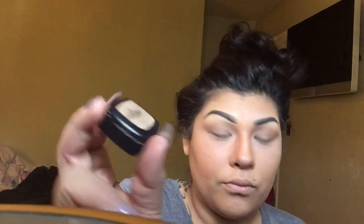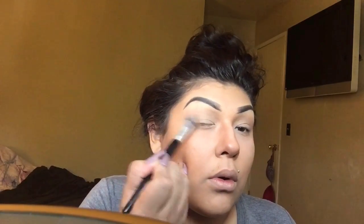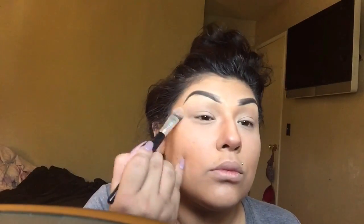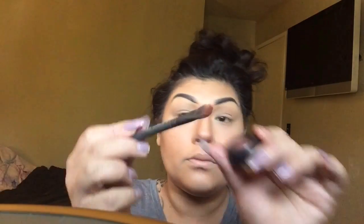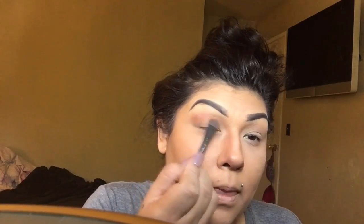Let me show you the eyeshadow colors I'm using. I'm going to use this NYX shade — it's like a white, pearly color. I'm putting that all over my eyes as a base. Then I'm going in with my brown shade and I'll slow it down so you can see how I blend my eyeshadow, doing it all over the lid.